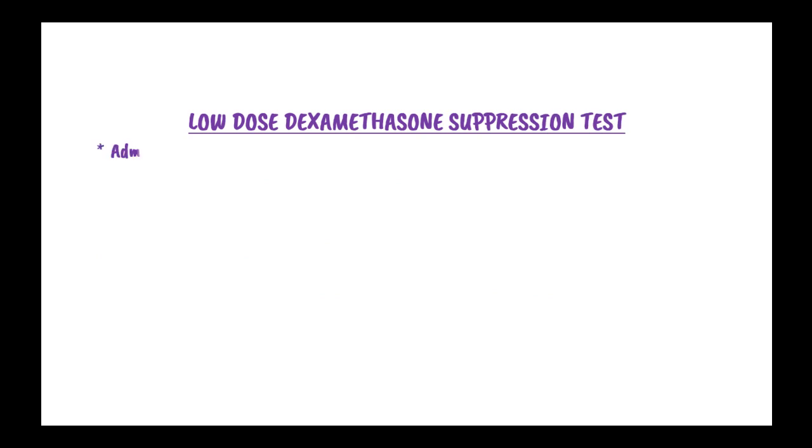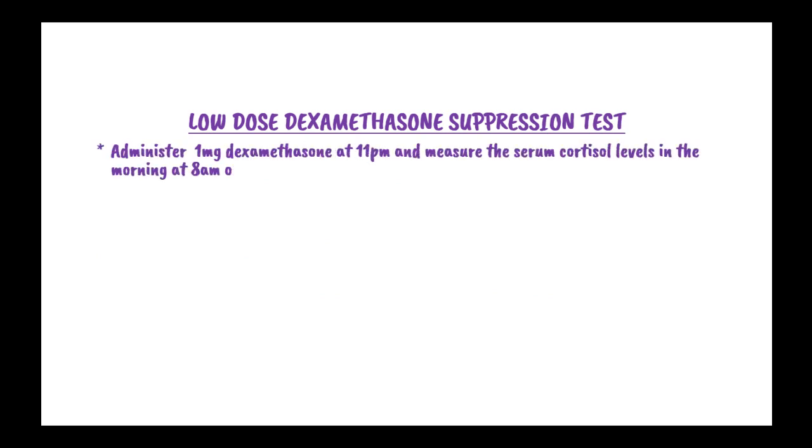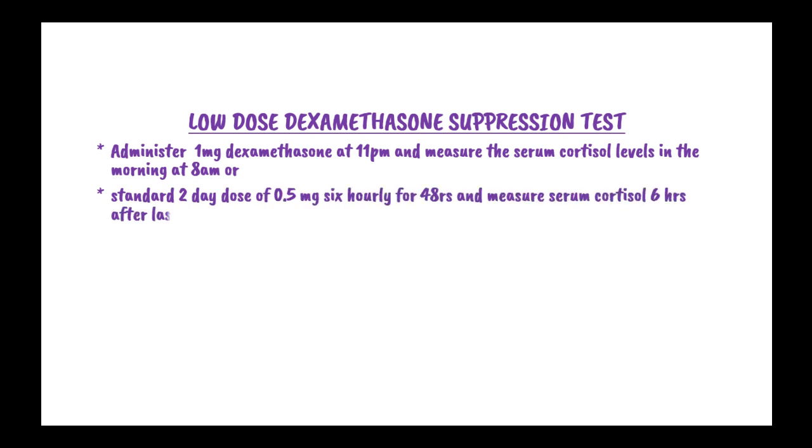In the low-dose dexamethasone suppression test, you administer 1 mg of dexamethasone at 11 to 12 p.m. midnight, then measure the serum cortisol levels in the morning at 8 a.m. Alternatively, you can use a standard 2-day dose of 0.5 mg every 6 hours for 48 hours, then measure the serum cortisol 6 hours after the last dose.